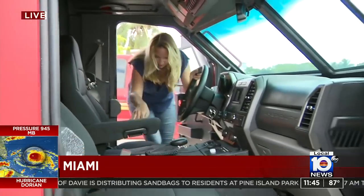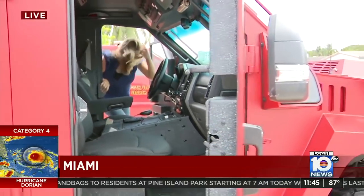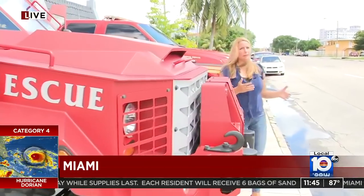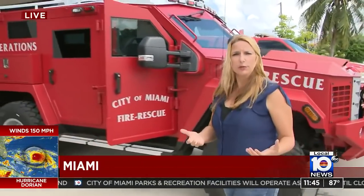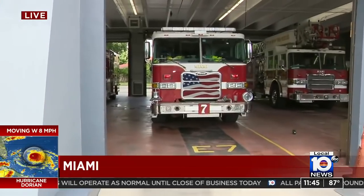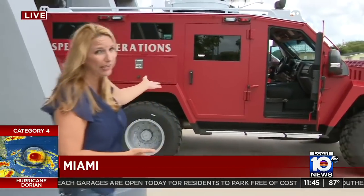It's Fire Rescue's armored rescue truck, inspired by the Bearcat — an armored police vehicle. During Hurricane Irma, they had to rescue somebody while facing wind speeds above 35 miles per hour. Fire Rescue has always had high water trucks, but these fire engines, like any big truck, can flip in winds above 35 mph. So they reached out to Miami Police, borrowed their Bearcat to rescue that person, and that's what inspired the MedCat.